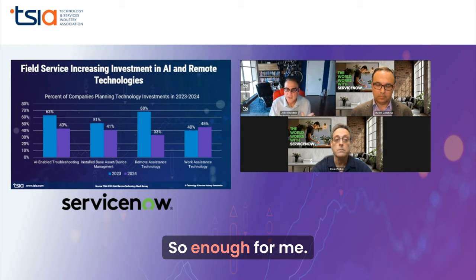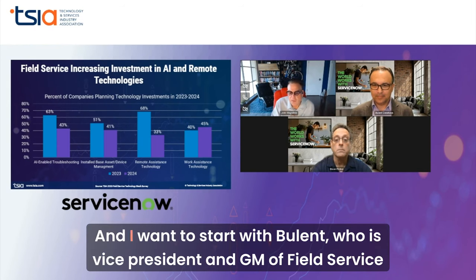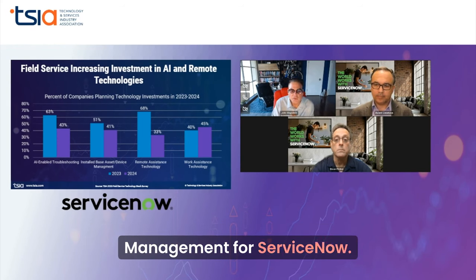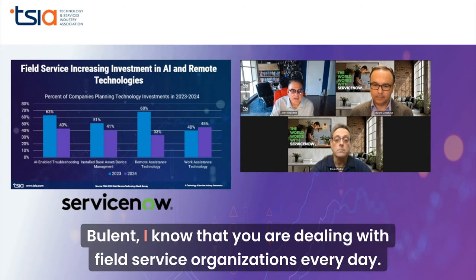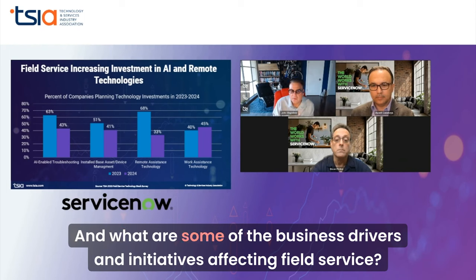So, enough from me. I want to bring our guest speakers into the conversation and start with Bulent, who is Vice President and GM of Field Service Management for ServiceNow. Bulent, I know that you are dealing with field service organizations every day — how do you see AI playing a role in the services industry, and what are some of the business drivers and initiatives affecting field service right now?